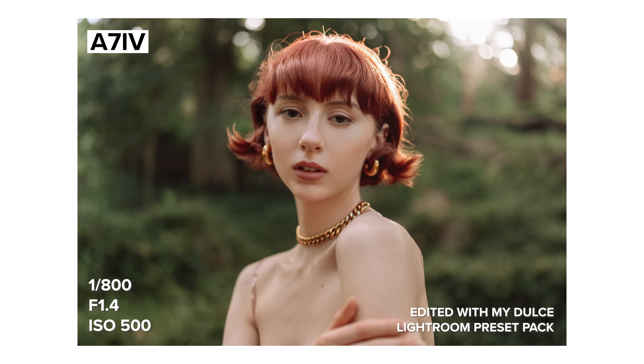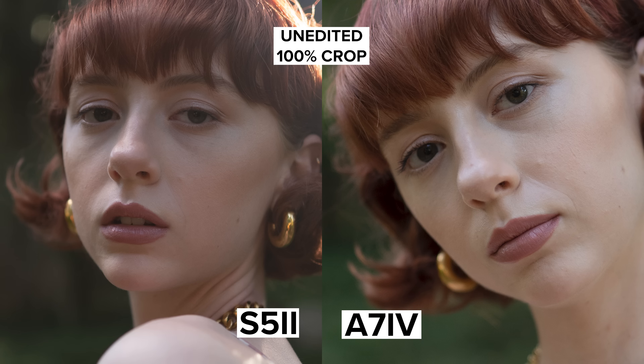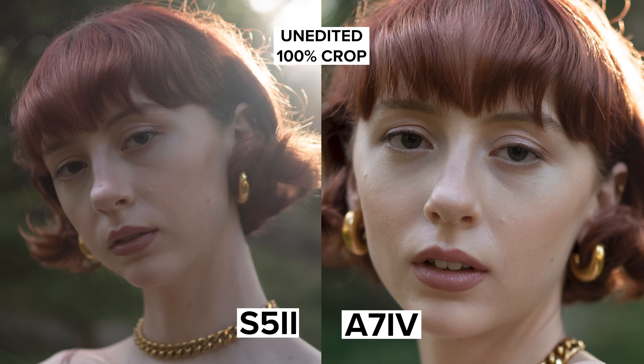While the S5 II can also capture clear, sharp images on someone's iris in this setting, I find that it misses a little bit more often or it can take a little longer to get focus while you're taking photos, which can sometimes cause a loss of flow during the photoshoot. In saying that, it's exciting the S5 II is at the level it's already at because this is Panasonic's first phase hybrid AF camera, so it'll be interesting to see where they go from here.